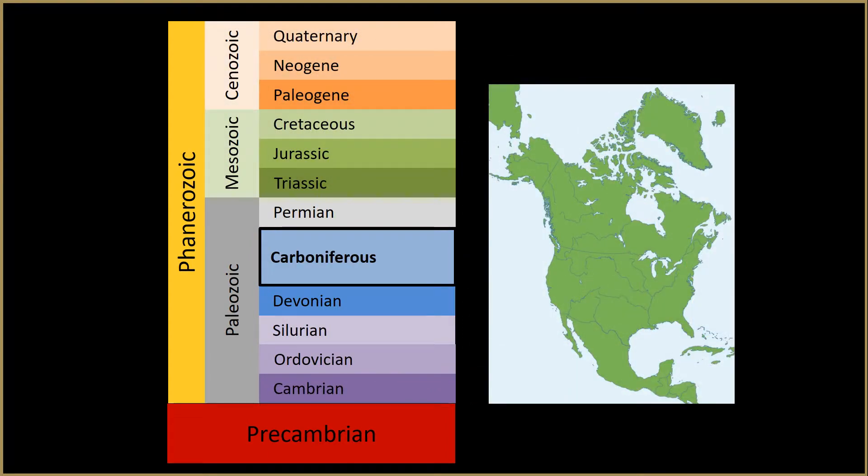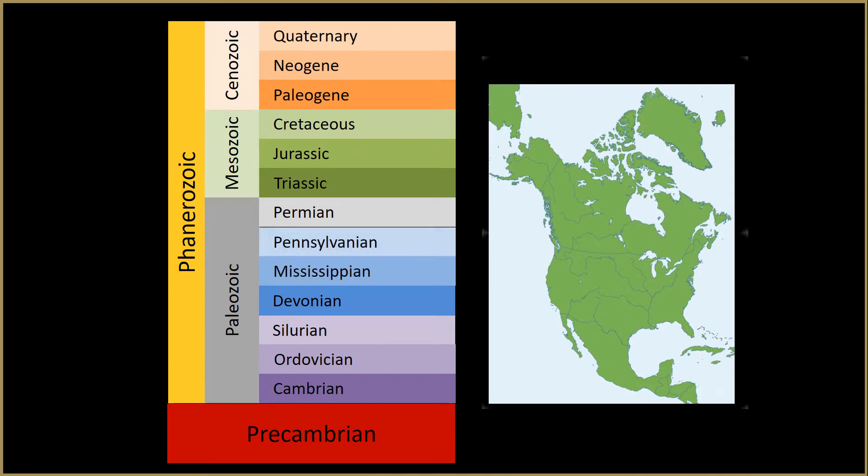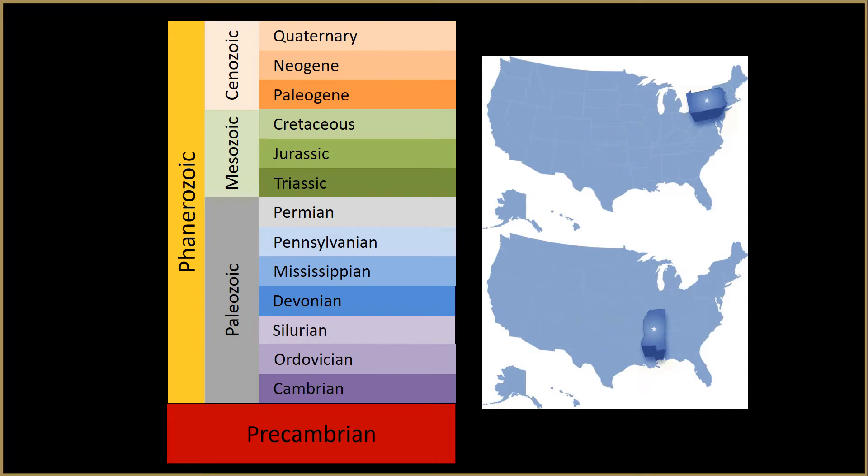In North America, the Carboniferous had been divided into the Mississippian and Pennsylvanian, which are not recognized in Europe. They were named for sedimentary rocks in the Mississippi River Valley and the state of Pennsylvania.